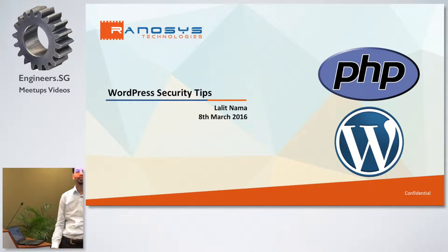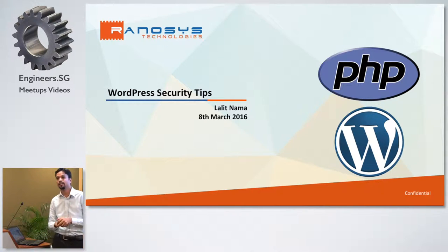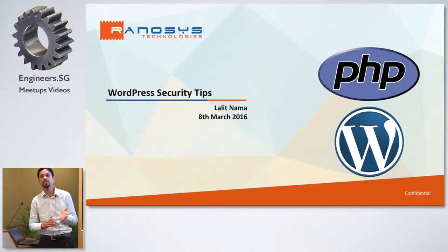Hello, good evening all. I'm Lalith. I'm working in an IT company called Rhenosys Technologies. I have experience in PHP and open source technologies including WordPress, Magento, YII, and CodeIgniter. I also have some exposure in Python and Java. Today I'm here to talk about WordPress security.